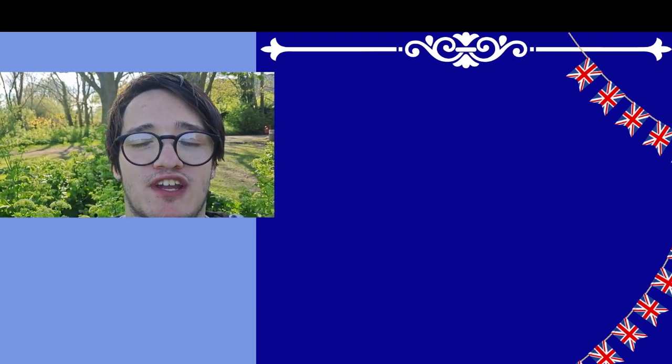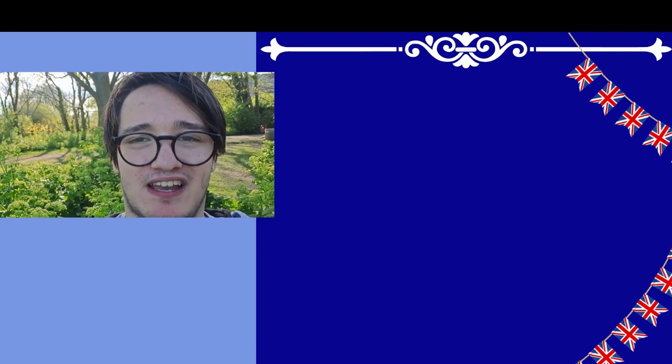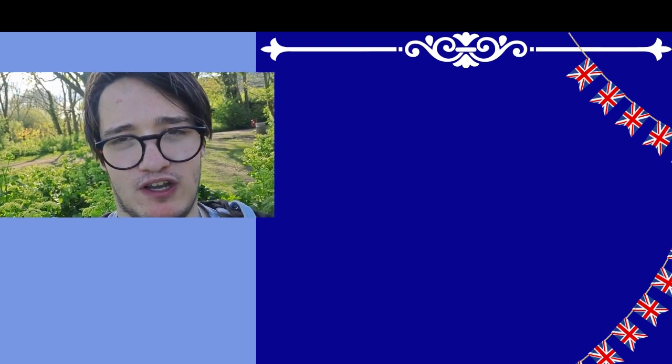If you enjoyed this video and would like to see more content just like this, then consider subscribing down below with notifications turned on. That would really help out a lot. I've been Dan Middleton with Postcard.